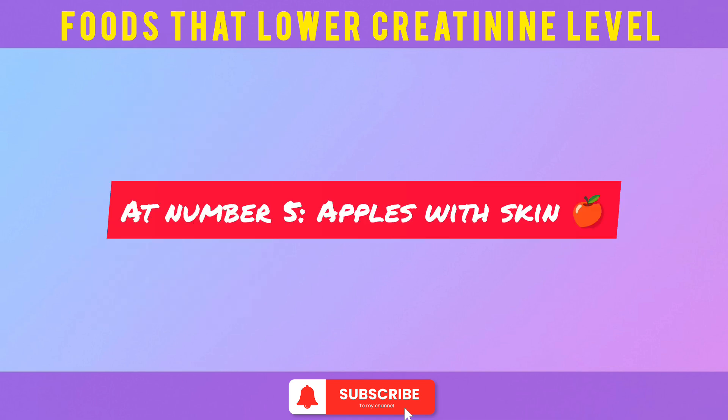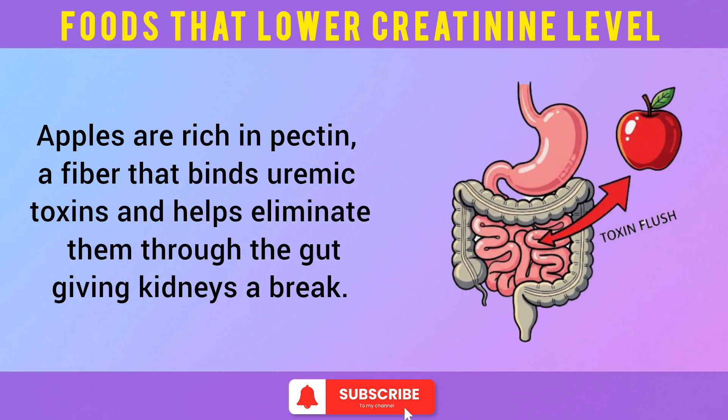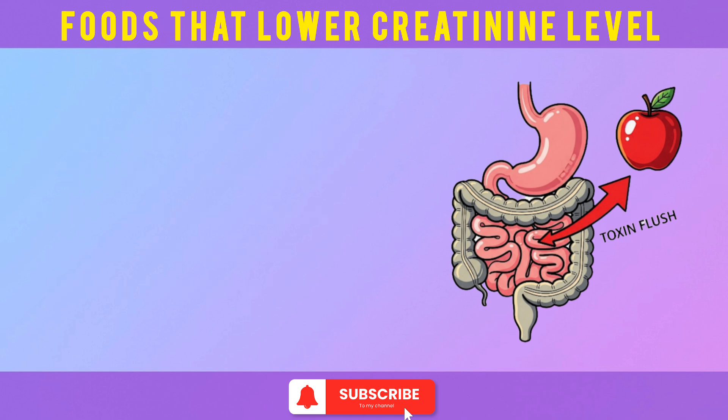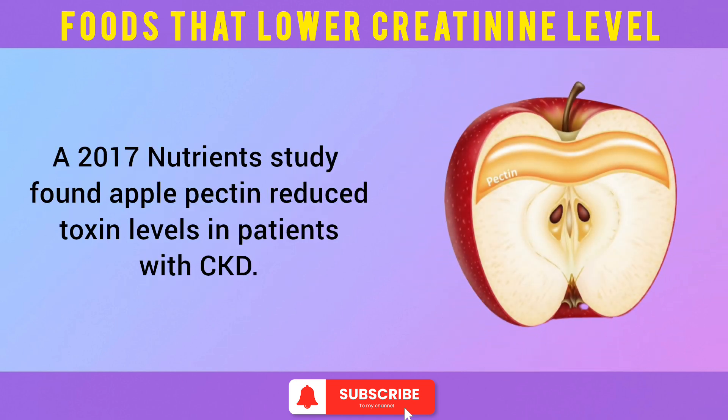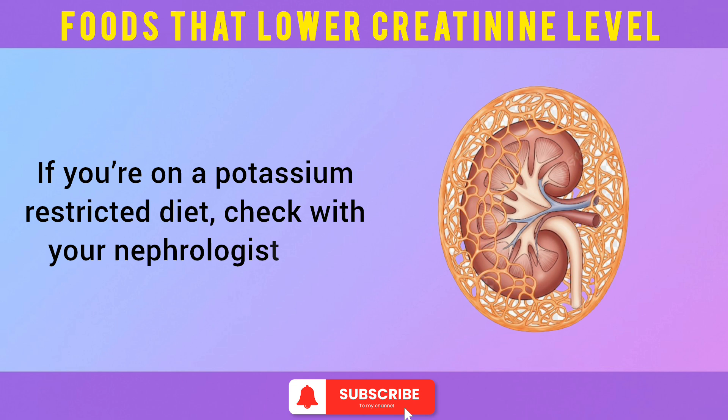At number 5: apples with skin. Apples are rich in pectin, a fiber that binds uremic toxins and helps eliminate them through the gut, giving kidneys a break. A 2017 Nutrients study found apple pectin reduced toxin levels in patients with CKD. Eat them raw with the skin on. If you're on a potassium-restricted diet, check with your nephrologist first.